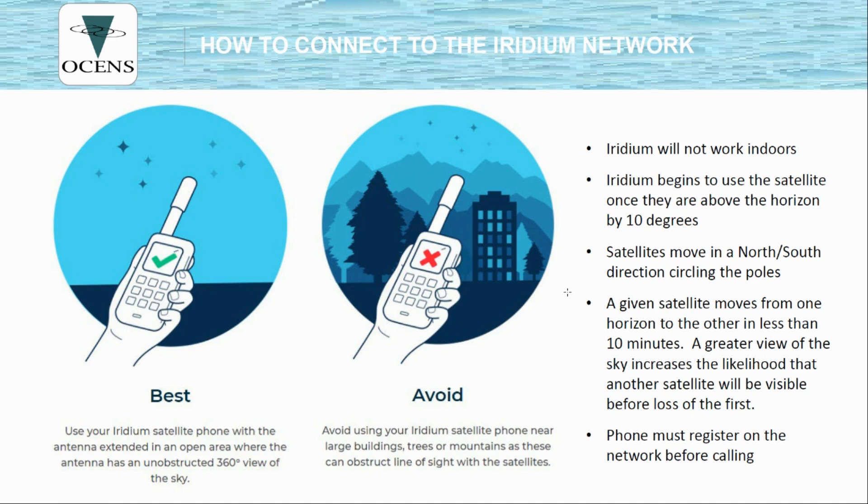The satellites begin use at about 10 degrees above the horizon, so the more you can see, the better. In a metropolitan area, you want to make sure you have an opening that faces north-south. If you're preparing for an emergency, I recommend noting which side of the building to stand on to get the best north-south view. The antenna needs to be fully extended and should be pointing straight up to operate best. If you switch the phone from the right-hand side of your head to the left-hand side, the antenna has to move as well — if it doesn't, you will likely drop the call.